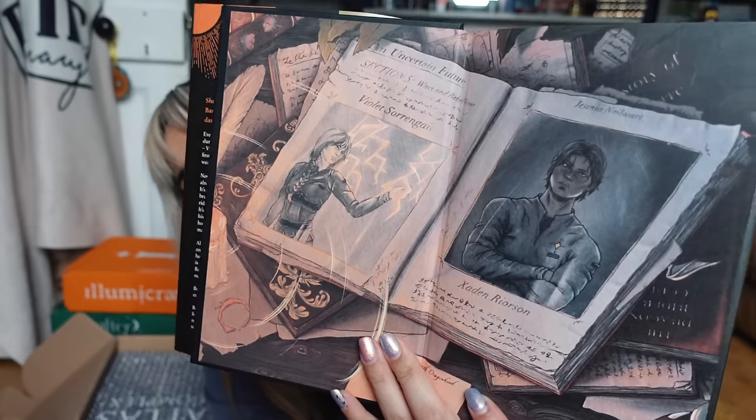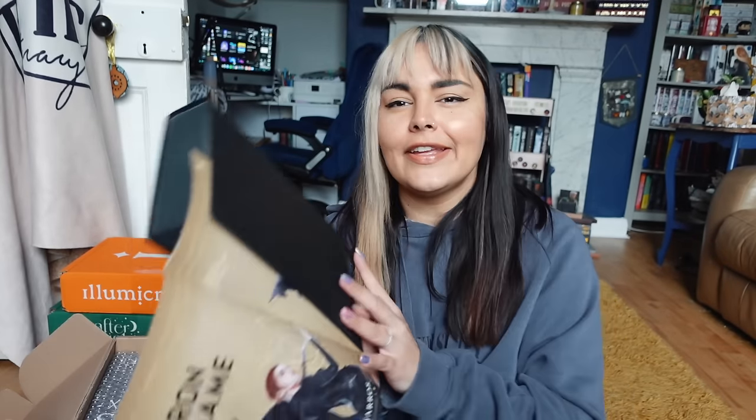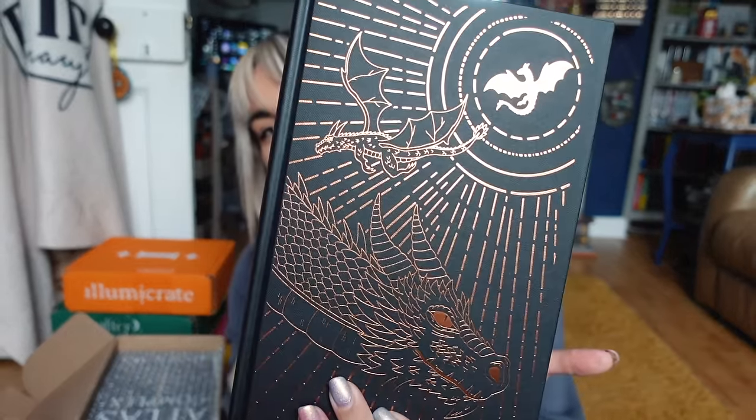The Fairyloot edition has the standard cover, custom end pages, and a reverse dust jacket which is really nice. I also really love the foiling and the sprayed edge. I already have the Waterstones editions and the US first edition of Fourth Wing, so it's not a series I need two editions of — but I am having regrets not ordering these for myself.